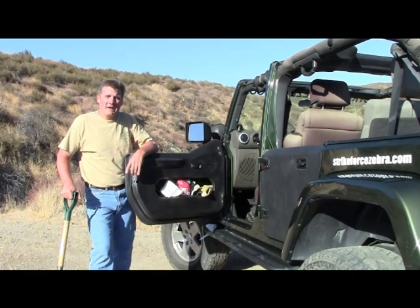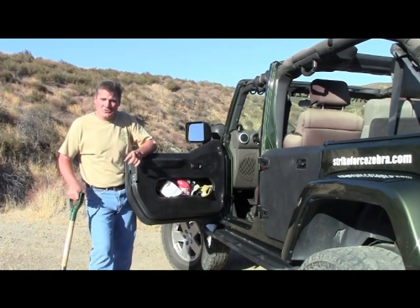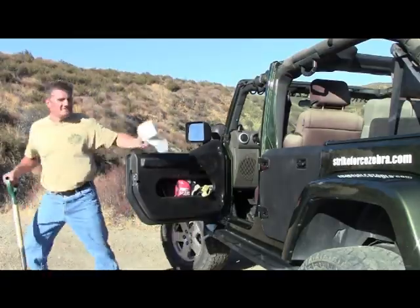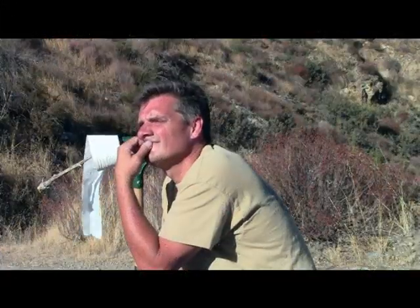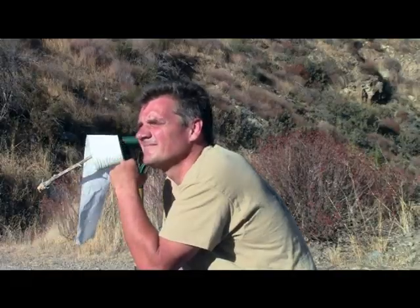And I for one am glad we remembered to have one thing with easy access to. Hmm, wonder what else I could put in those doors to make them really useful. I know.